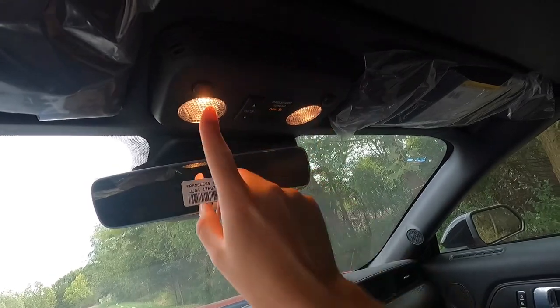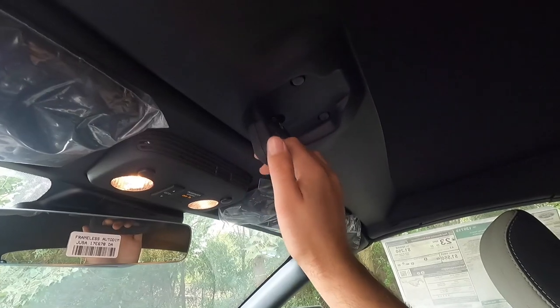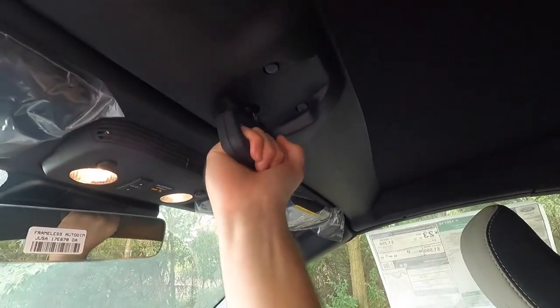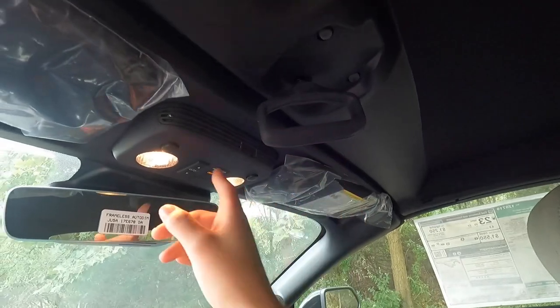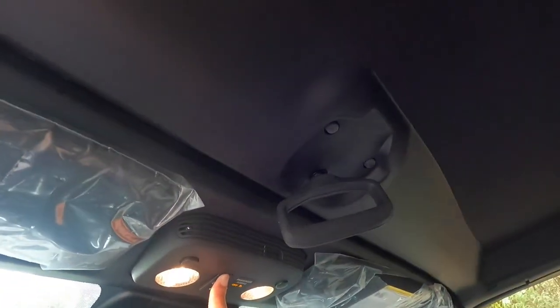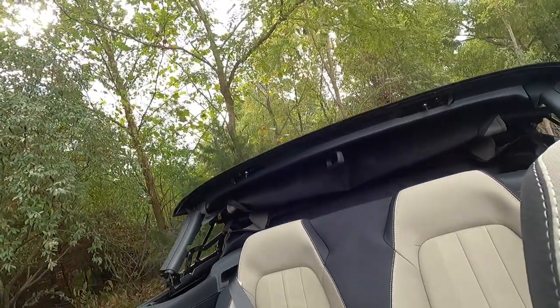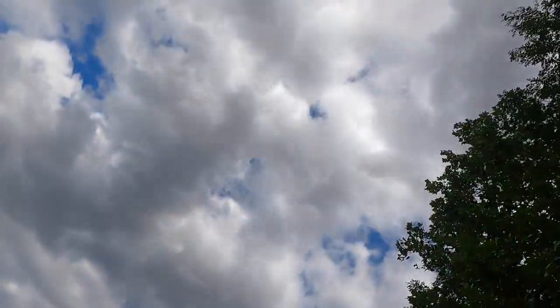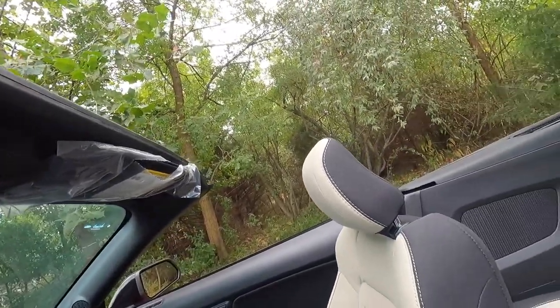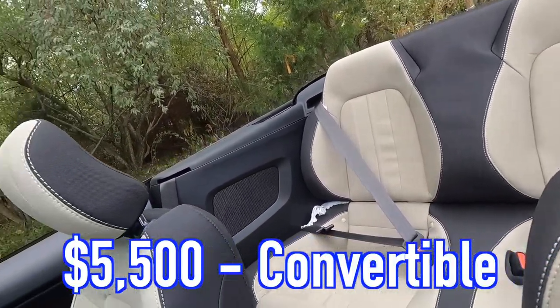Up top is a frameless auto-dimming rear view mirror, with a driver's side light and a passenger side light with buttons to turn them on or off. If you want to open the convertible roof, pull this down and then twist to the right to unlock it, then press to retract the roof. Now the convertible is retracted and you can see that beautiful cloudy sky. If you want the convertible EcoBoost, that is a $5,000 option over the coupe.